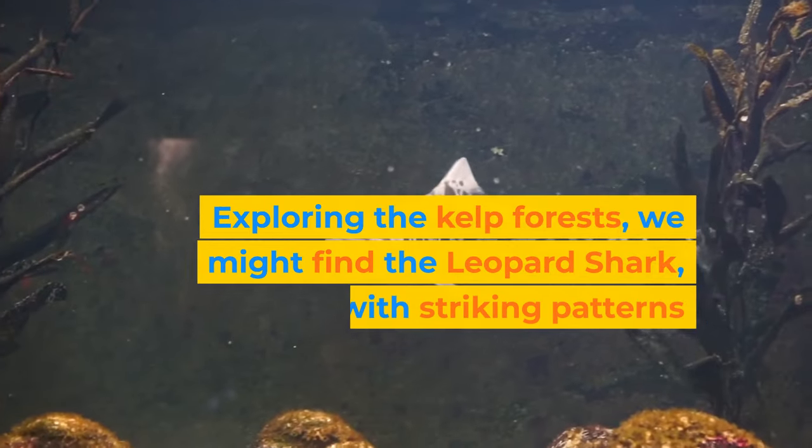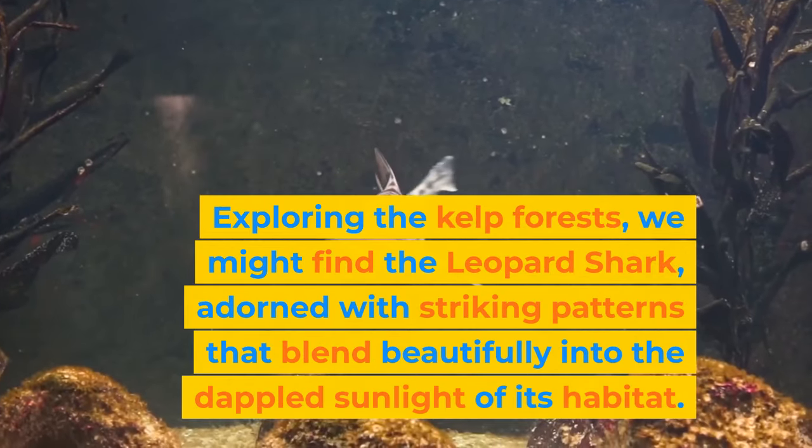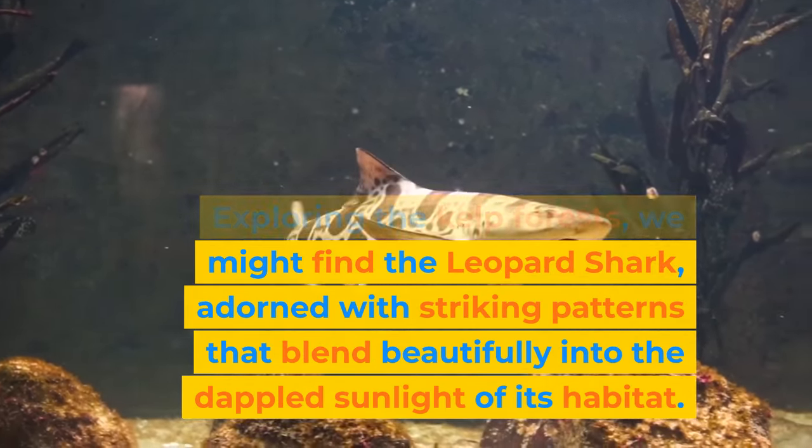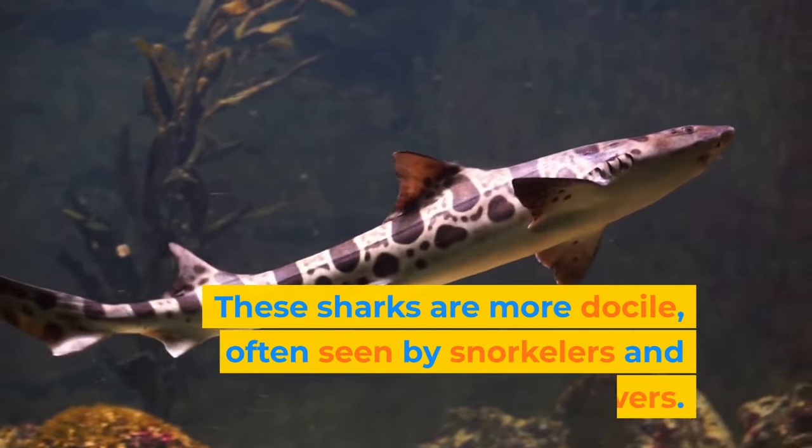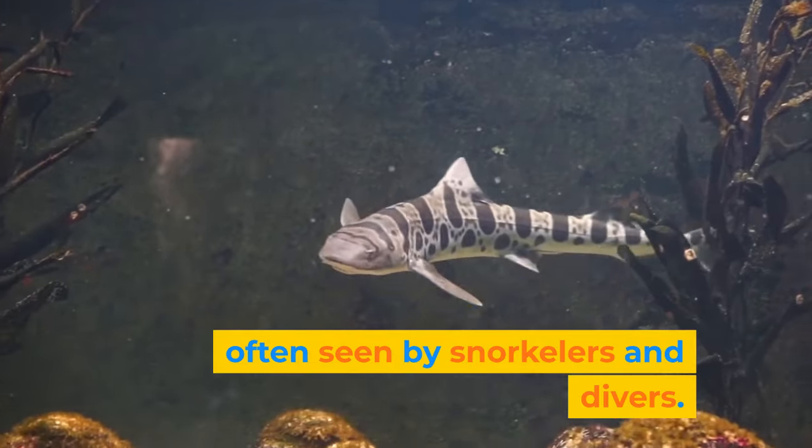Exploring the kelp forests, we might find the leopard shark, adorned with striking patterns that blend beautifully into the dappled sunlight of its habitat. These sharks are more docile, often seen by snorkelers and divers.